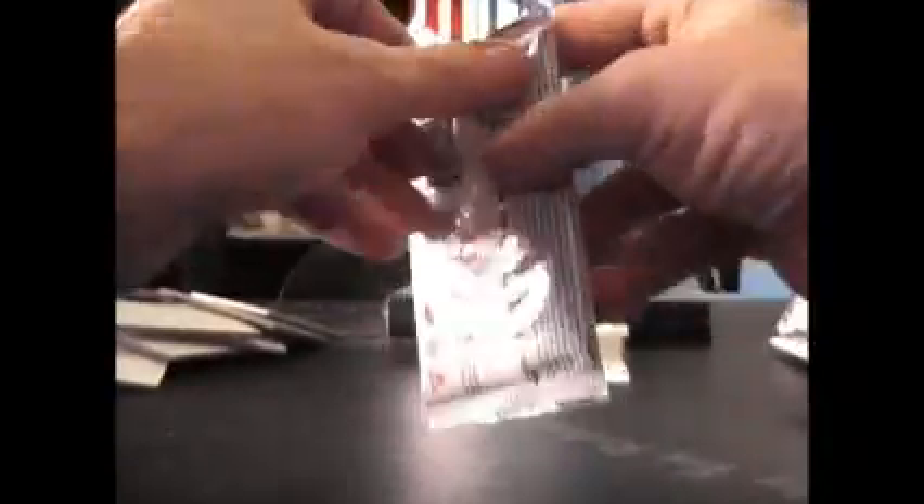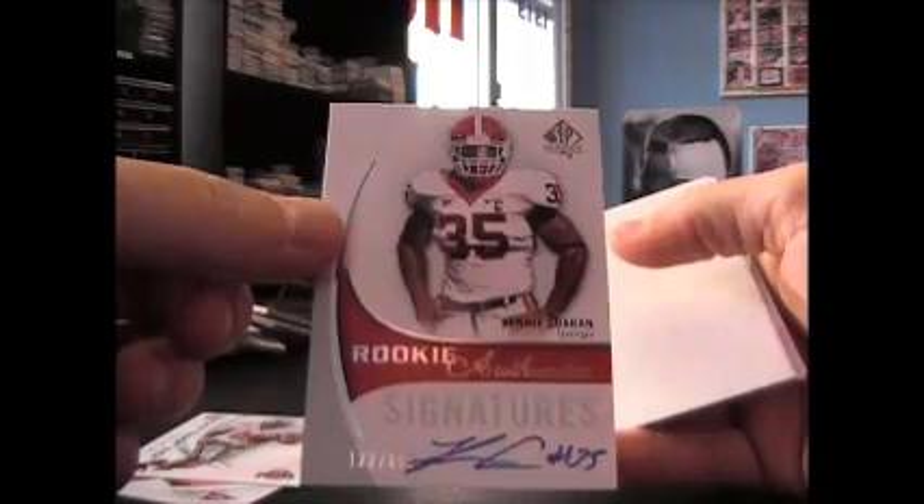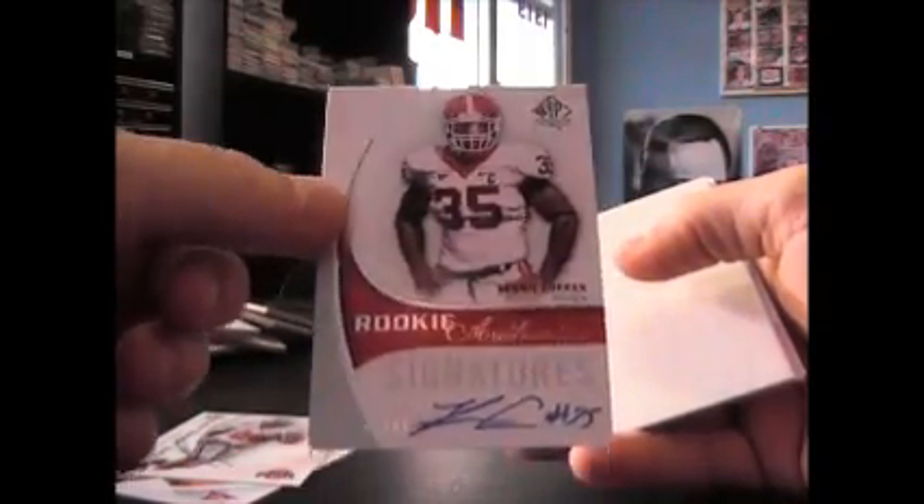There it is — Rennie Curran. There's your boy, another bulldog autograph. And like that, base.